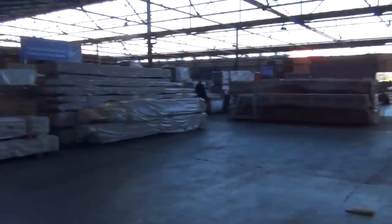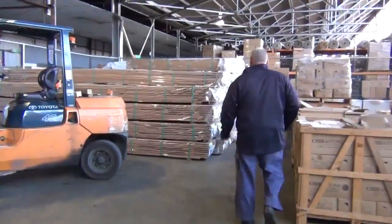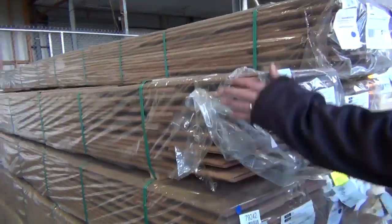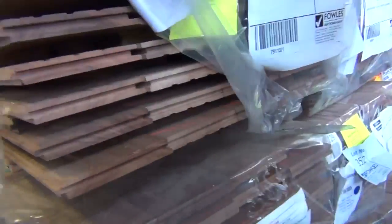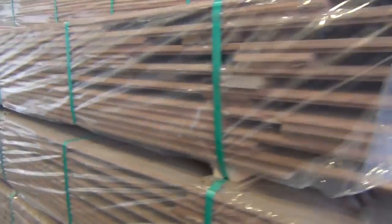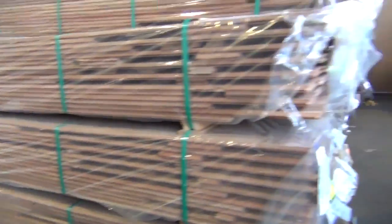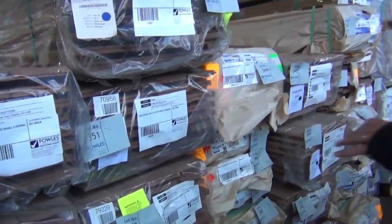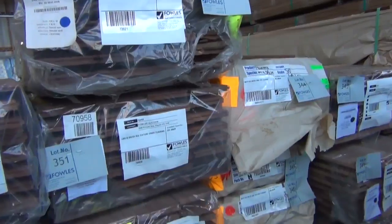Speaking of nice timber — have a look at this. Rushbox feature grade flooring in the 130x19. Actually, to me it looks as good as select grade — it is awesome looking timber. There are nine packs of that available in the 130x19, lot numbers 350 through to 358. Next to that there's some white flooring which is a pretty decent looking grade — that is awesome looking stuff.